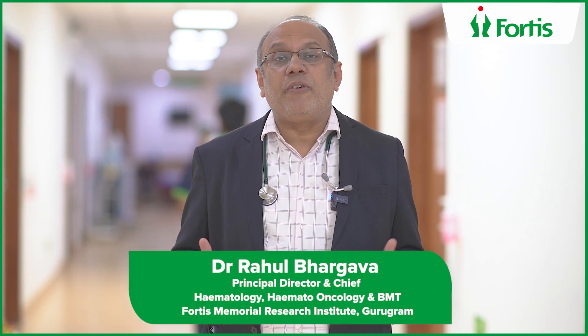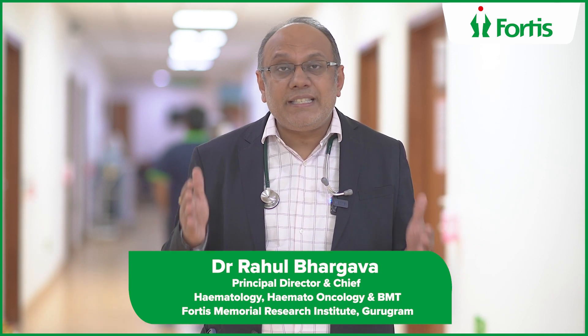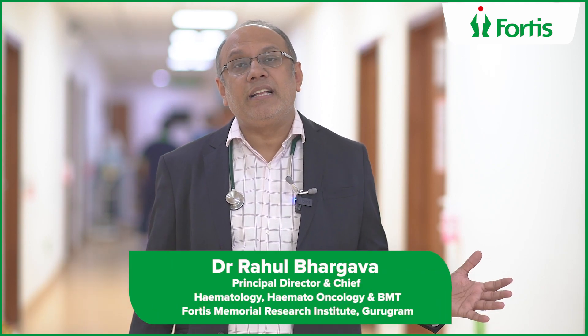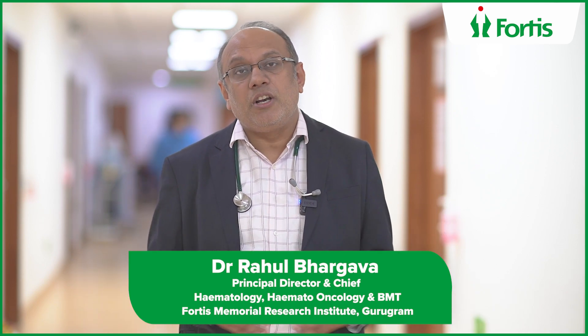This is the overall process: a bone marrow transplant is roughly a three-month journey, with about 25 days as an inpatient and the rest of the time staying outside. In today's world, we can beat blood cancer with bone marrow transplant, and that is what the largest team at this Institute of Blood Disorder does every day. Thank you.